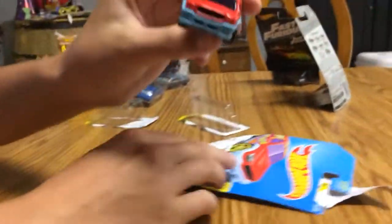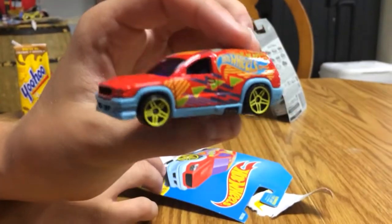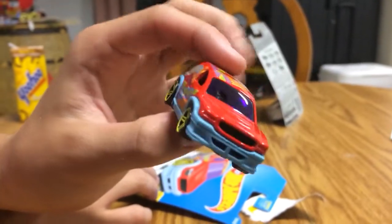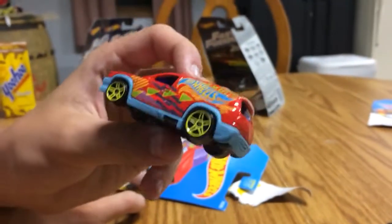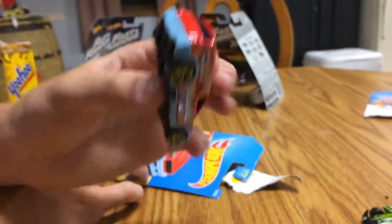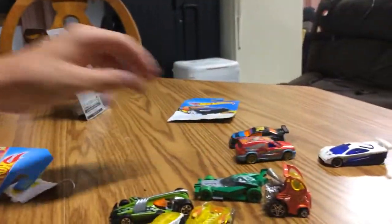Speaking of art cars, we got this Fandango. I never liked Fandango because it looks like my mom's car - looks like a Trailblazer. It's very boring for a fantasy model and ugly. I think Fandango is also a movie company - they do movies or something.